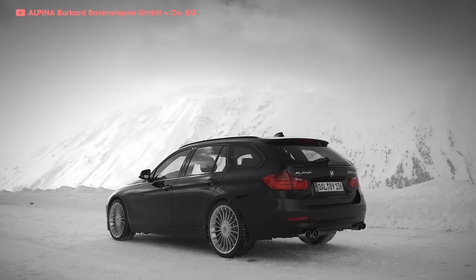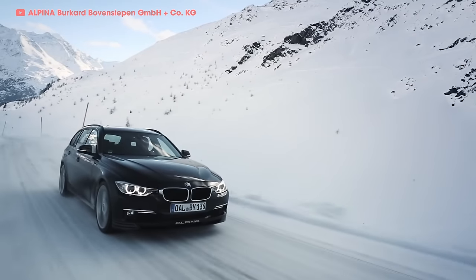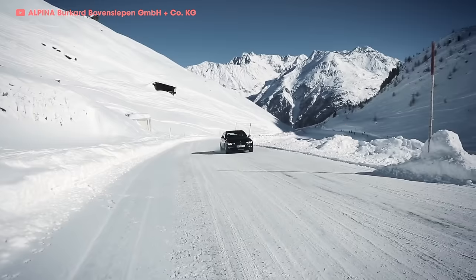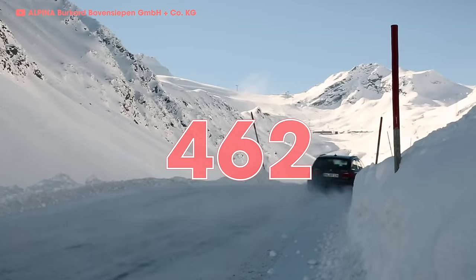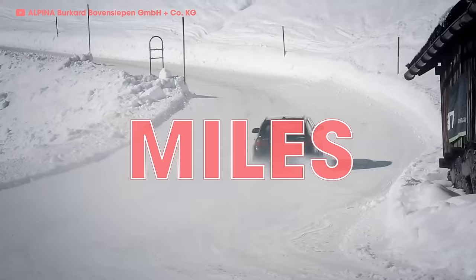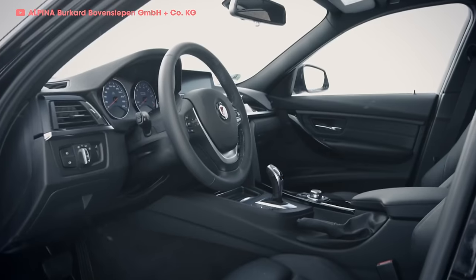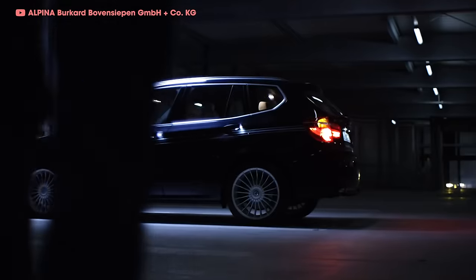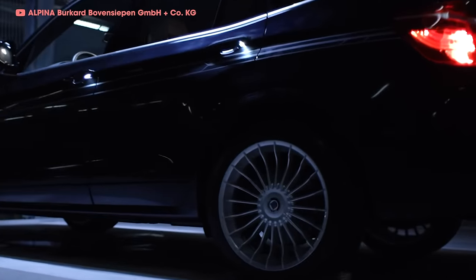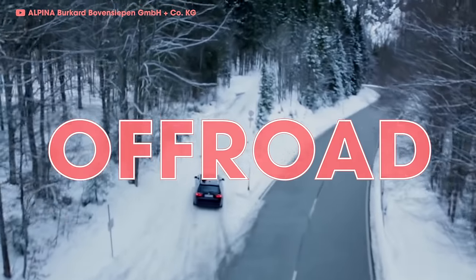Their current lineup is looking pretty desirable. The upcoming B3 bi-turbo wagon is maybe one of the sickest wagons — nay, sickest vehicles ever created. It's based on the G33 series and makes 462 horsepower and 516 lb-ft of torque, shooting the estate to 186 miles per hour. That's basically the M3 wagon that BMW won't make, and America will probably never get even if they did. If you're more of an SUV person, Alpina has you covered with a version of the X3 — the XD3 — capable of 0-60 in 4.6 seconds.